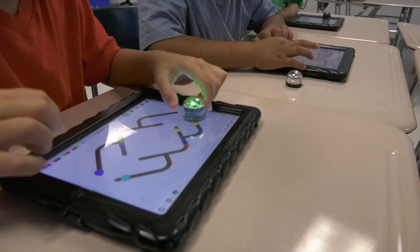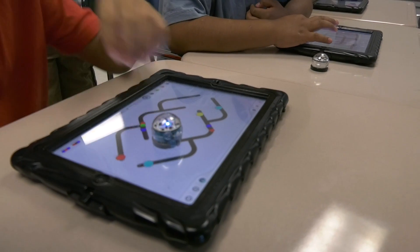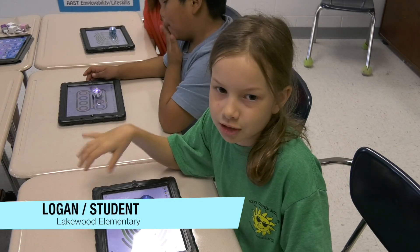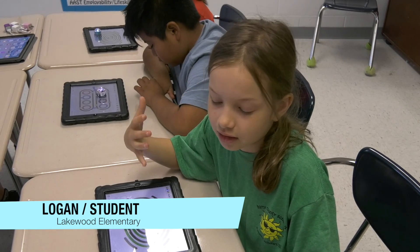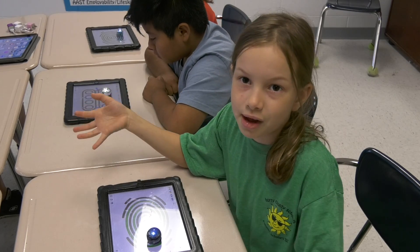Classes like this that work with robotics are meant to teach skills that students can use when the school year begins. One day I want to go to a really special school that focuses on robotics, where I can actually do all that stuff and make my own robot.